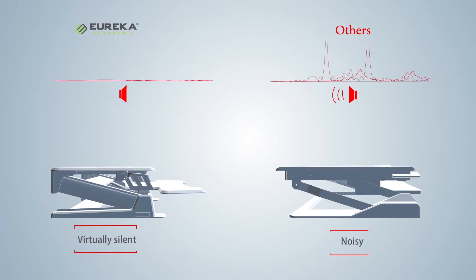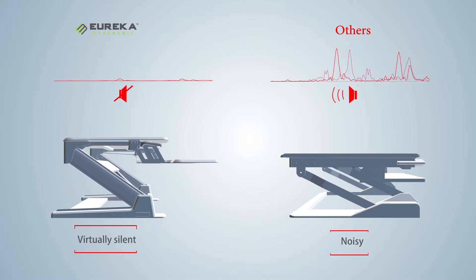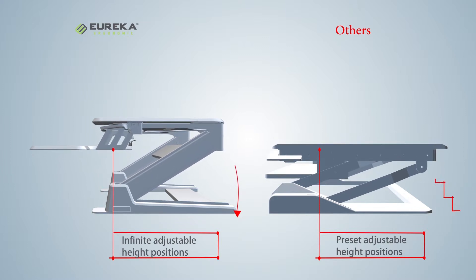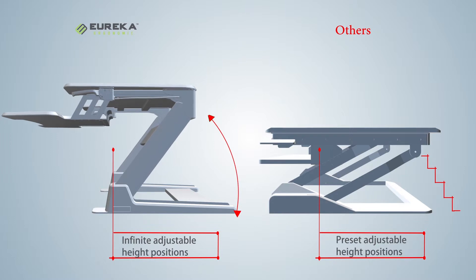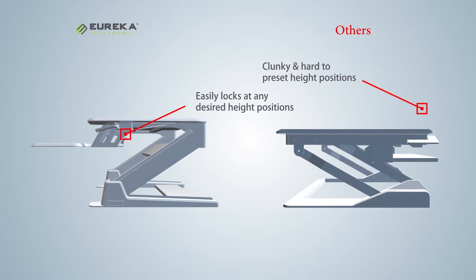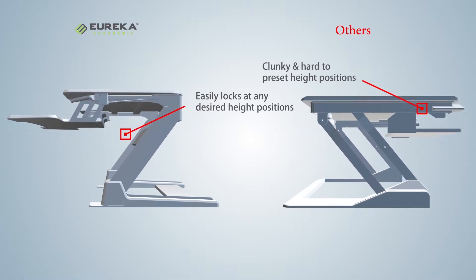Raising the Eureka desk is virtually silent, so you don't have to disturb your coworkers or family members with loud clicking noises like other desks. That's because the Eureka desk doesn't have preset adjustable height positions. You can lock the desk in infinite positions at the exact right position for you. No preset heights, no limitations.